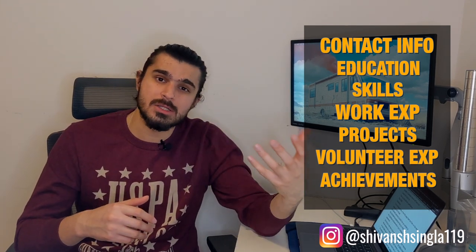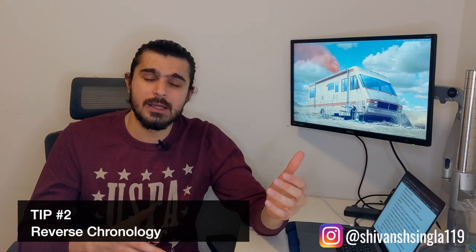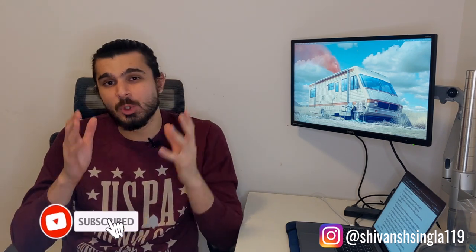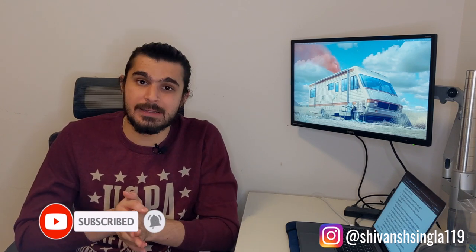In that section you can also include any awards or scholarships you received. One very important thing is that whatever you put on your resume should always be in reverse chronological order — your latest educational qualification or latest experience should come first. Make sure your resume is one page, or maximum two pages long. If you include a second page, put the most important content on the first page, because recruiters in Canada receive hundreds of applications every day and only have 30 to 40 seconds to skim through a resume and decide whether to call you for an interview.